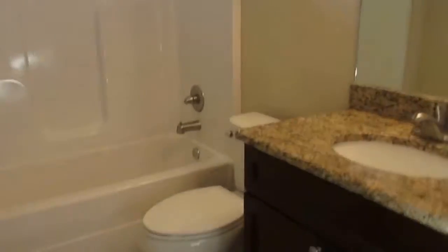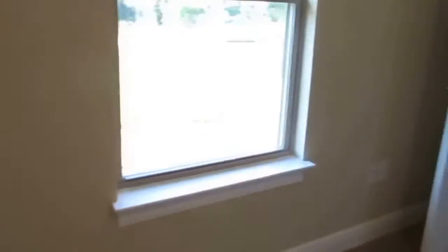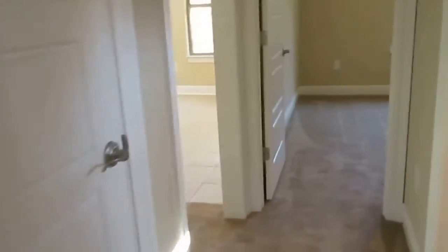Drop-in sink, nice levered door handles, 5 and a quarter inch base, nice quality doors, linen closet, ceiling fan. Ceiling fans are an upgrade in a Whitewood Construction.